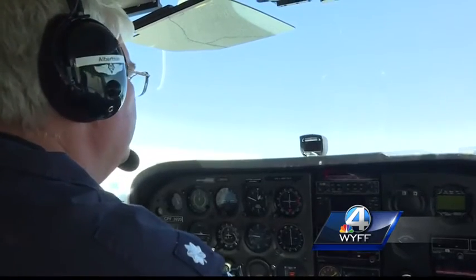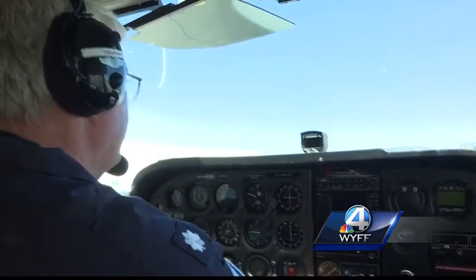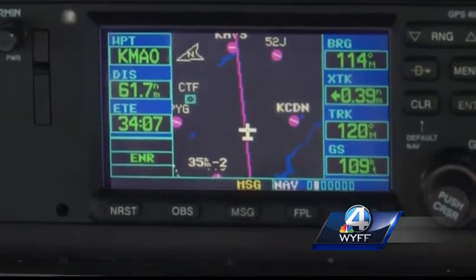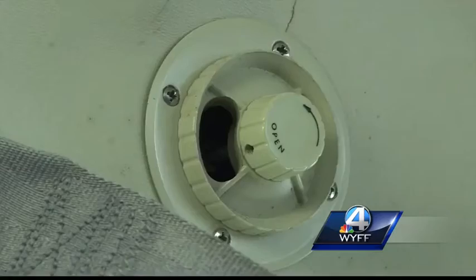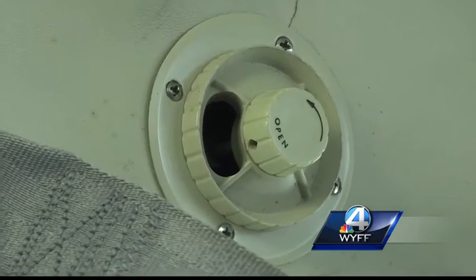Clear prop. Tower, sorry about the delay. Wind 0305, altitude 3034, flat runway heading. Runway 4, cliff takeoff. Windows, doors, locks, seatbelts.